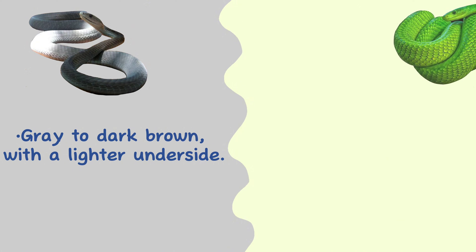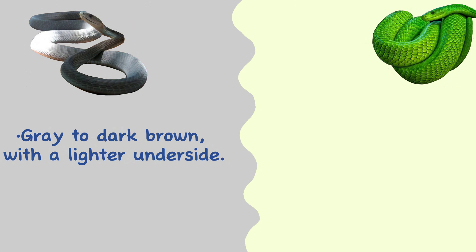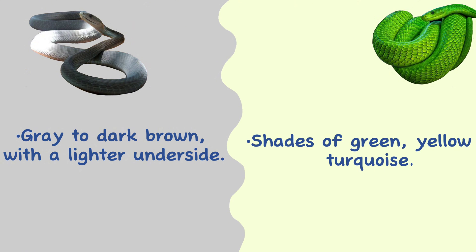Color. Despite its name, the black mamba is not black. Instead, it ranges in color from gray to dark brown, with a lighter underside. Green mambas live up to their namesake and come in shades of green, yellow, and turquoise.